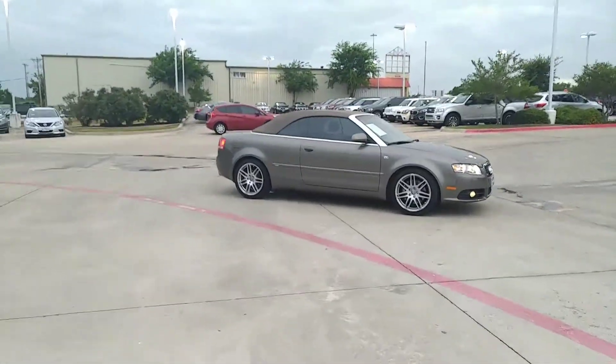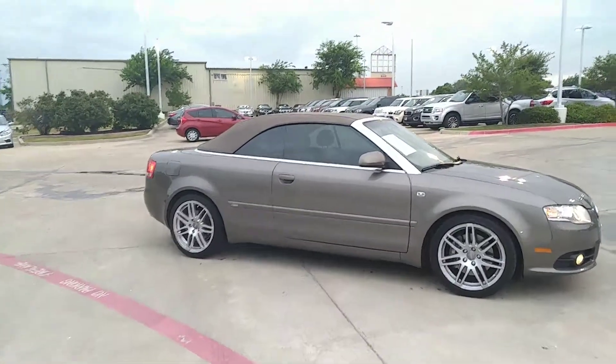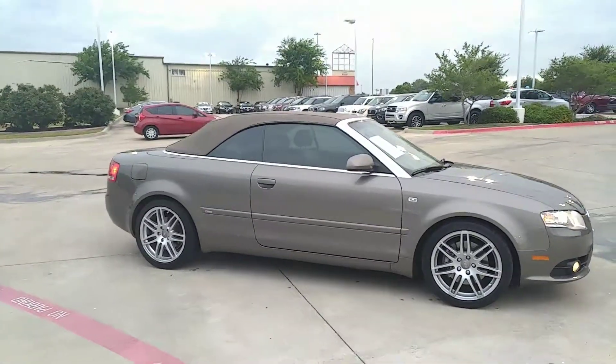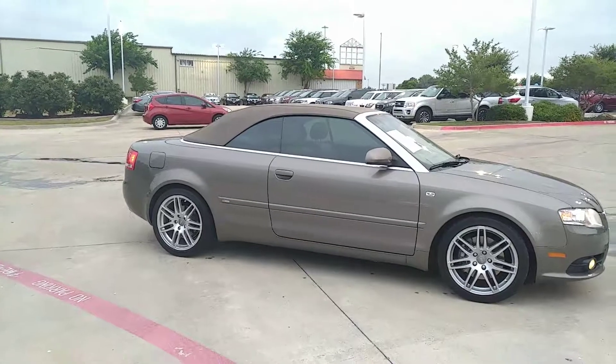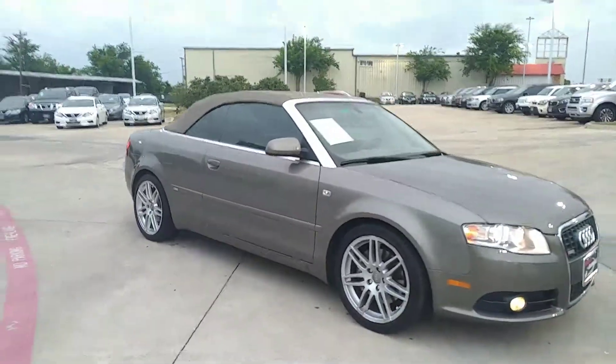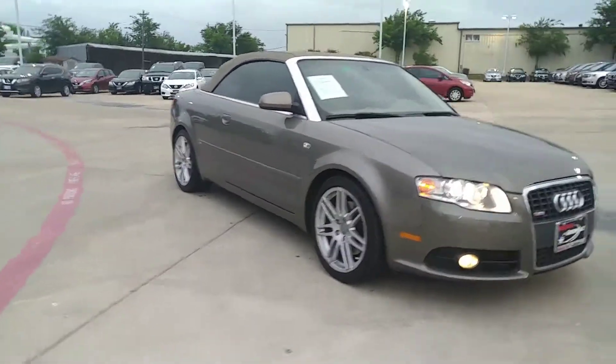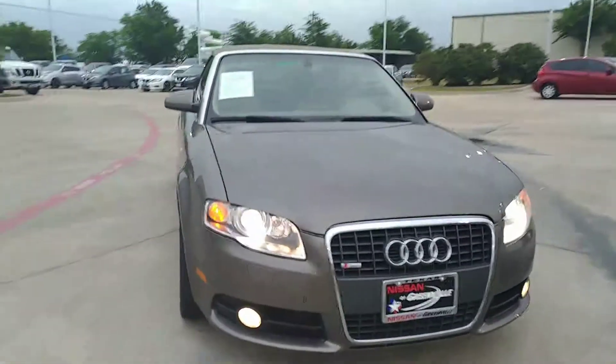All right Rodney, this is the 2009 Audi A4 2.0 turbo convertible you were inquiring about — nice, nice, nice unit. I'm gonna try to make this real quick, just kind of give you a little rundown of it. Only 59,000 miles, I believe.